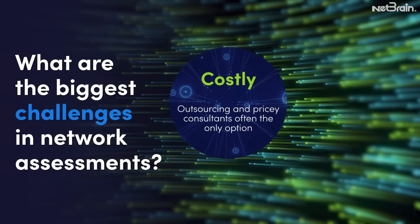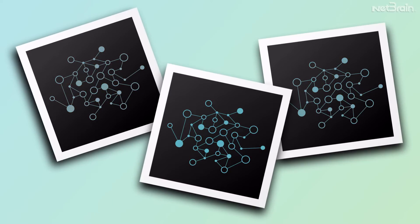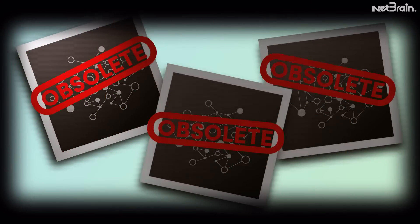Traditional network assessments are viewed as costly, time-consuming audit projects. They only provide a snapshot of your network and quickly become obsolete in constantly changing networks.